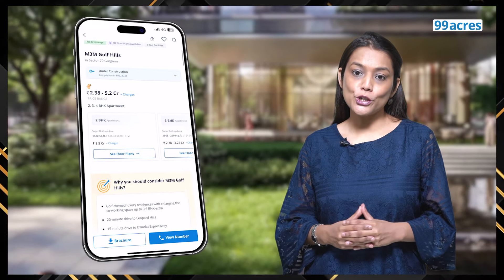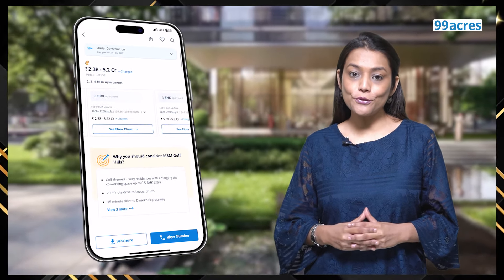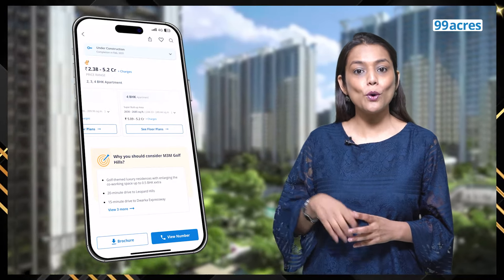For more details on M3M Golf Hills, click on the link below. If you'd like to know more about this project, drop a line in the comments section or reach out to us on the number given in the description box. Let us know which project you'd like us to review next, and don't forget to check out 99acres for more details.